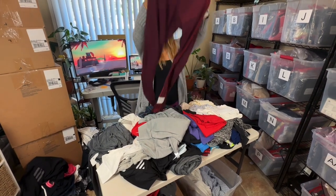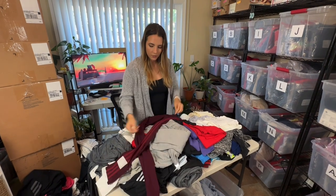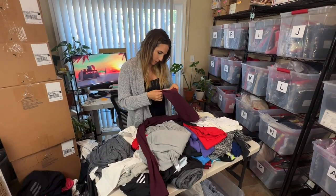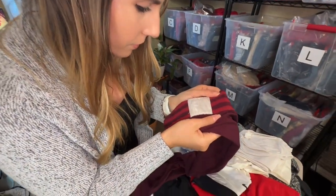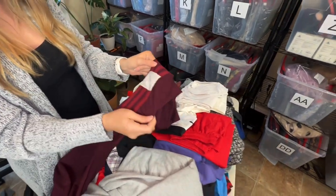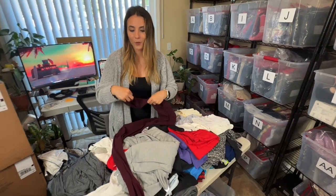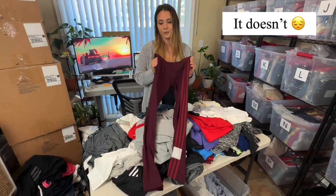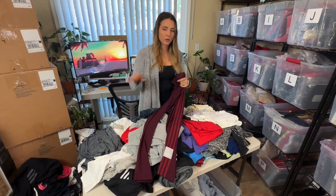This looks like another Adidas — some women's leggings with the three stripes down the side. This maroon color has a patch at the bottom that I've never seen before. Hopefully that means it's worth a little bit more than most Adidas leggings. I would sell these myself and if it isn't anything too special they'll probably sell for about $20.